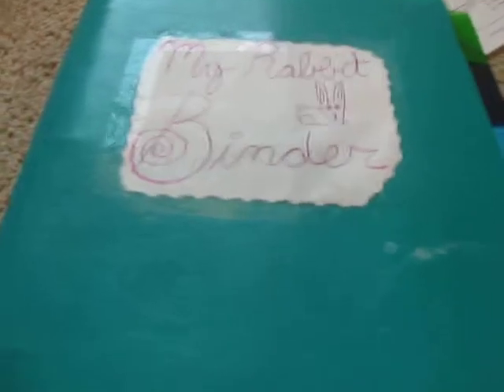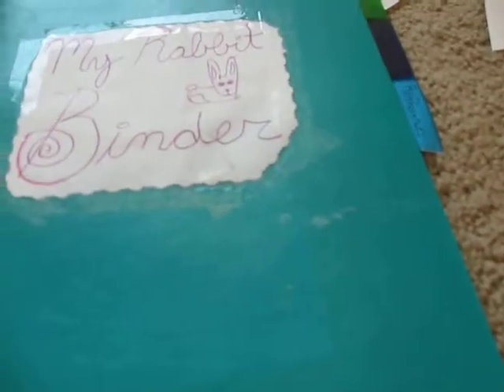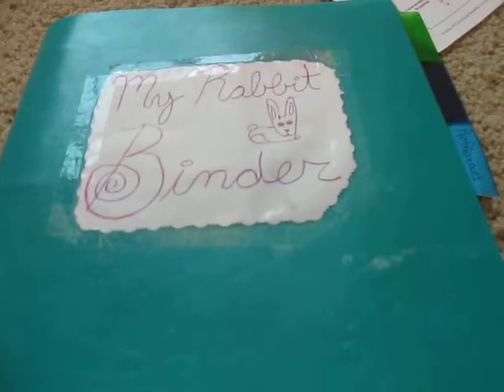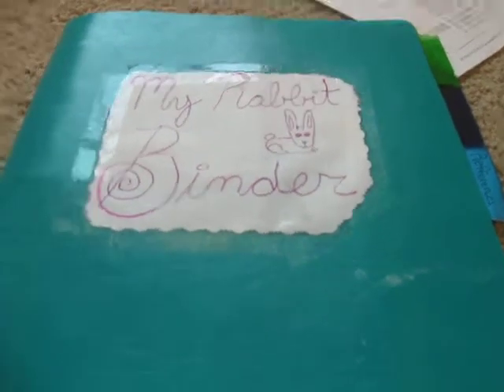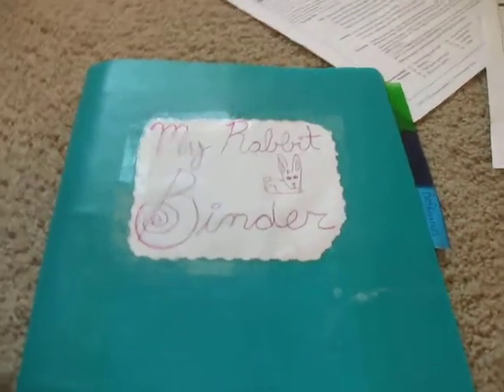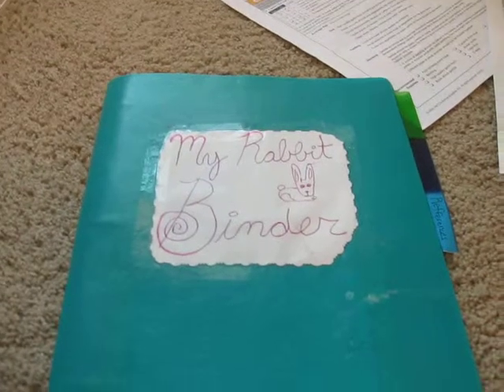That is basically what my rabbit binder is. I mentioned in the last video's description that I'm not going to do the question segment anymore since no one's really answering it and I don't have many subscribers. Thanks for watching. Keep hopping with Sarah Bunny. Bye!